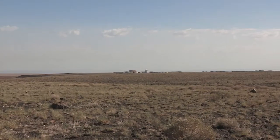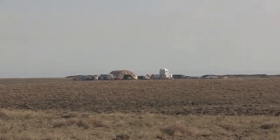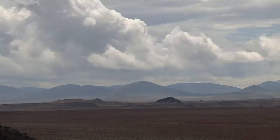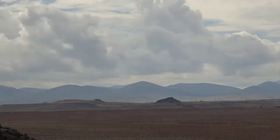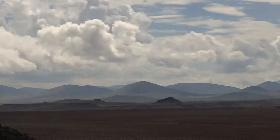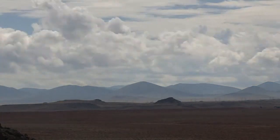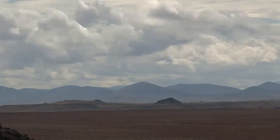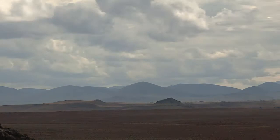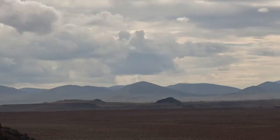Black Point Lava Flow, just outside of Flagstaff, Arizona, was selected as the location for the 2011 field test. Six million years of volcanic eruptions have left behind a variety of lava flows and cinder cones, with different surface characteristics that provide insight into what the Earth is made of, how hot it is, and how old it is. The same types of questions future astronauts will research at the distant destinations we will explore.